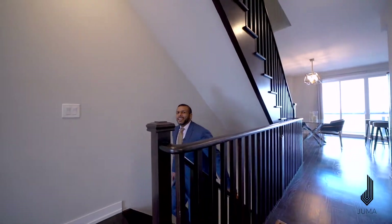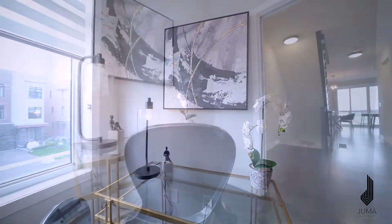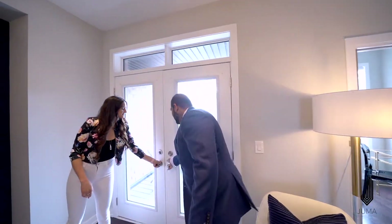Welcome to the second level of this beautiful home — open concept floor plan. You have an office on the right with a pocket door, lots of natural light. Enjoy this space with your family with this beautiful patio, lots of natural light coming in.